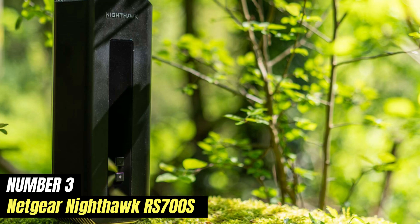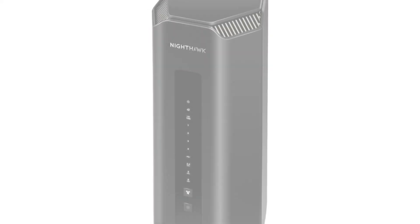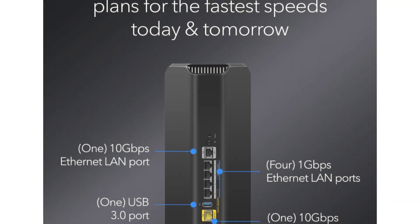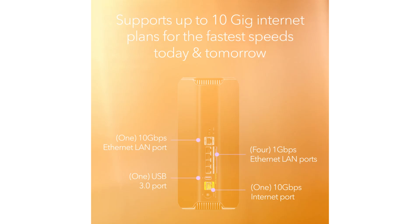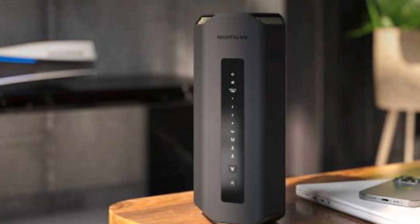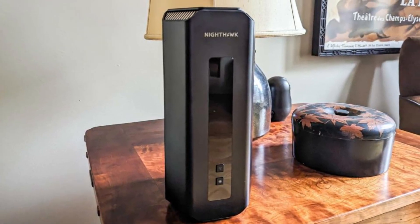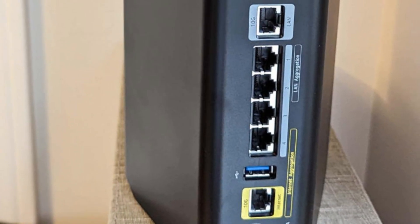Number 3. The Netgear Nighthawk RS700S is a powerhouse in the realm of home networking, designed to cater to the demands of modern internet usage. With the rise of smart homes, high-definition streaming, and online gaming, this router stands out by delivering exceptional speed and performance. Equipped with advanced Wi-Fi 6 technology, the RS700S ensures faster downloads, reduced lag, and improved capacity to connect multiple devices simultaneously without sacrificing performance. This is particularly beneficial in households with numerous smart devices, from security cameras to smart speakers, all vying for bandwidth.